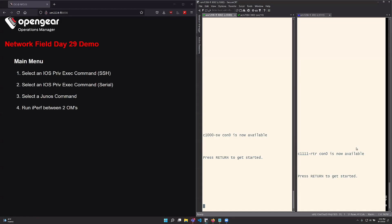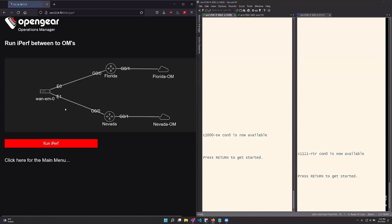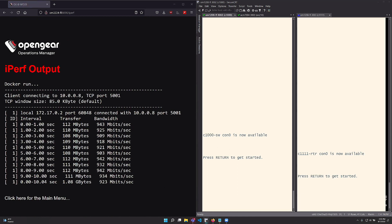Let's switch back to the app. Same diagram — what I have set up is a 10-second test from the client, the Florida OM client. It'll take about 10 seconds to run. I'm going to hit run. And there you go — there are our throughput results from running the iPerf test.